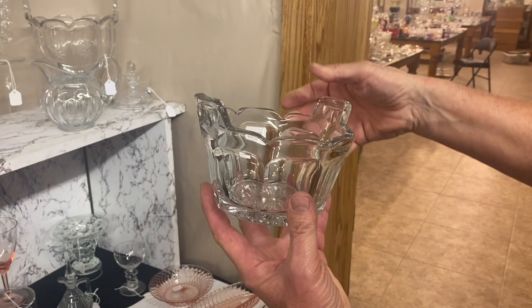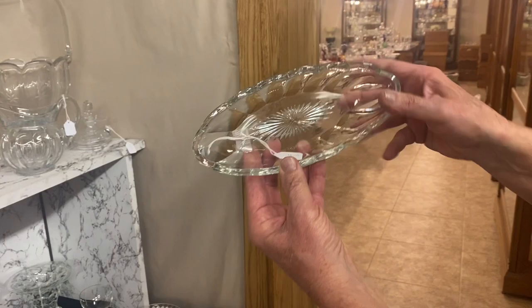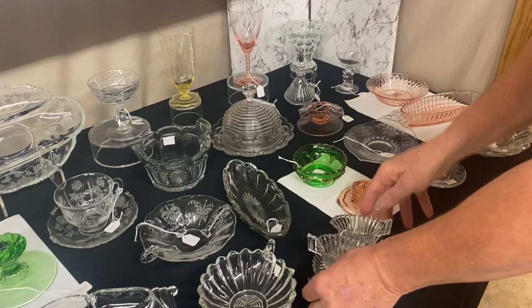Puritan ice bucket — very good condition, no scarring on the bottom. $35. Here we have a nice little pickle dish — sometimes you just have to buy something you can use. It's $6, real good condition, nice ground bottom on it, starred on the bottom.